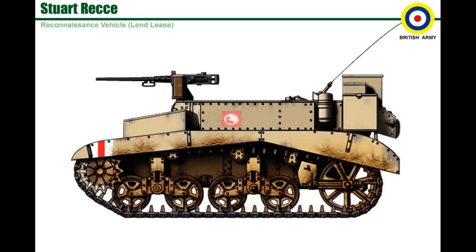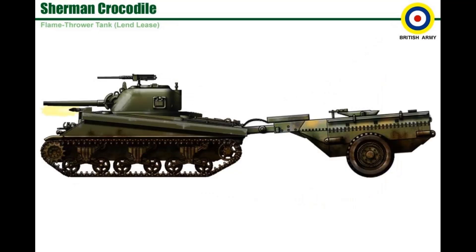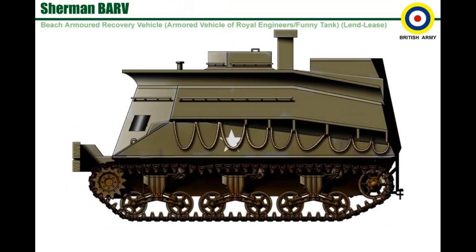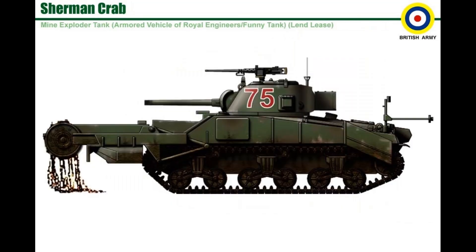Stuart Recce. Sherman M.4 Crocodile. Grant C.D.L. Sherman B.A.R.V. Sherman Crab.